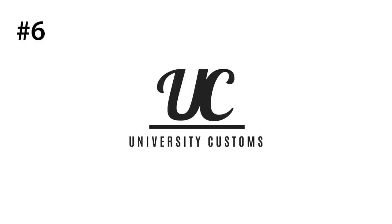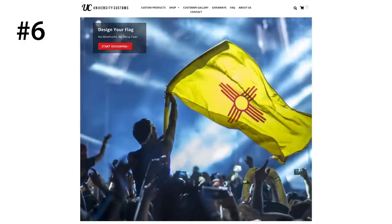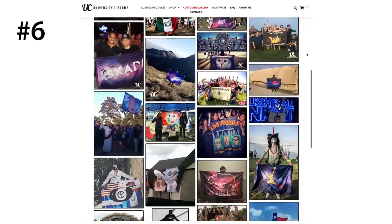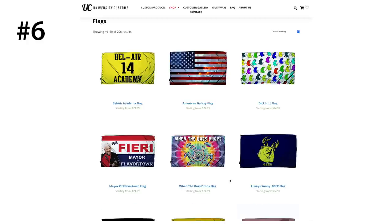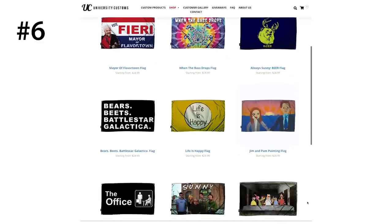Number six is University Customs. University Customs is one of the coolest rave festival companies in my opinion, because they make custom flags and other items, which is so much fun, and the pricing is super cheap. They have pictures on their website and social media so you can see all the different creative flags people have made over the years. If you need help designing a flag, as long as you can explain your vision to them, they'll help you out. They also have pre-designed flags that are super cool and fun if you want to rock one of those instead.